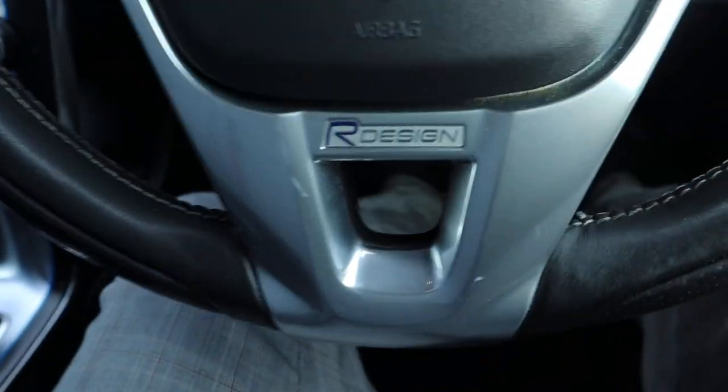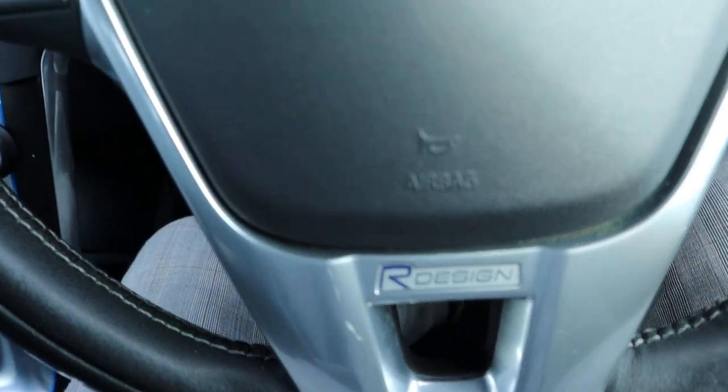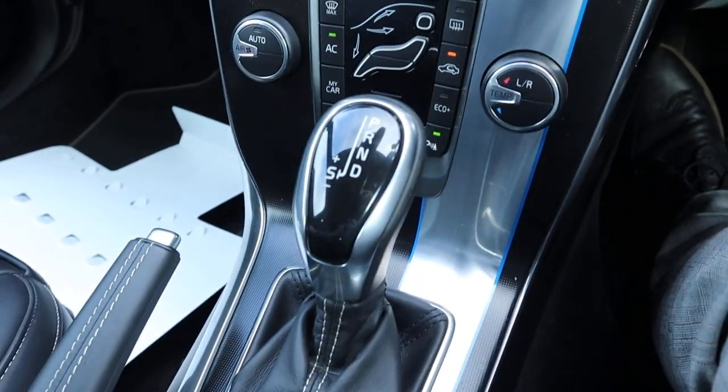So it's the R-Design — you've got that on the steering wheel. It's the 2-litre, it's the R-Design Luxe actually. 74 miles to the gallon. Only £20 a year to tax this beauty.